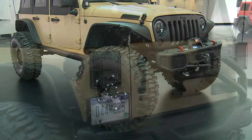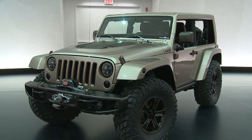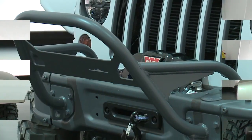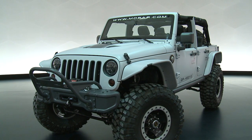Check out the shorty modified bumper front and rear. The Jeep Wrangler Flat Top, combining refinement with serious off-road capability. And the Jeep Wrangler Mopar Recon, reporting for duty with a 6.4-liter Hemi V8 Mopar crate engine.